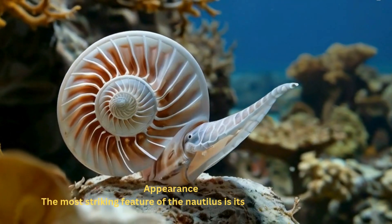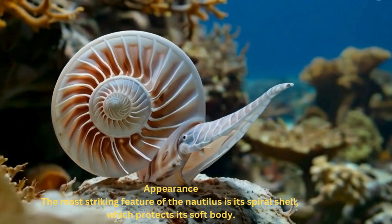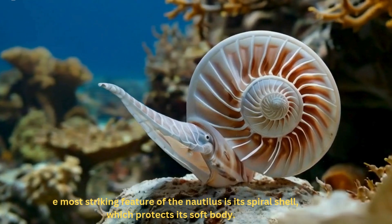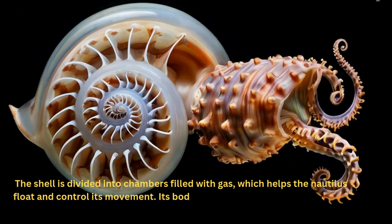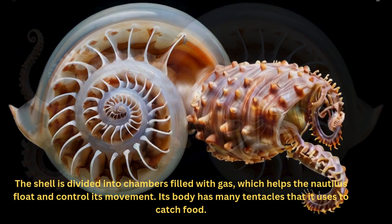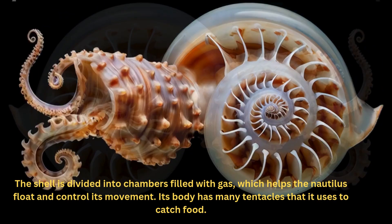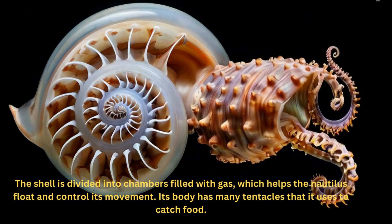The most striking feature of the Nautilus is its spiral shell, which protects its soft body. The shell is divided into chambers filled with gas, which helps the Nautilus float and control its movement. Its body has many tentacles that it uses to catch food.